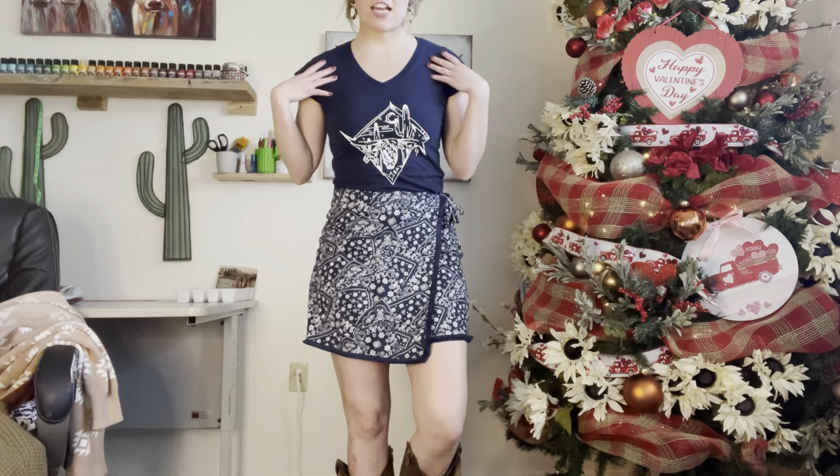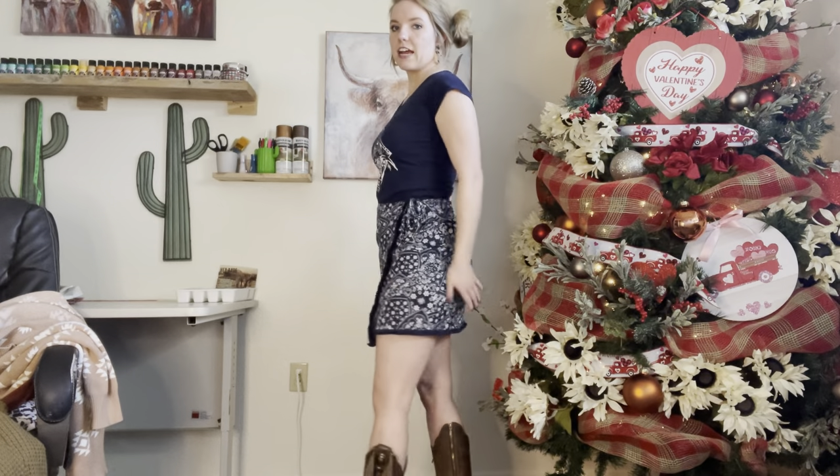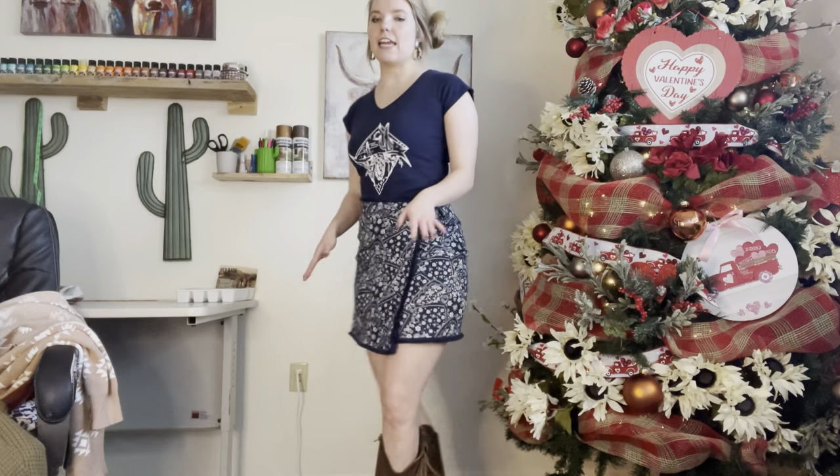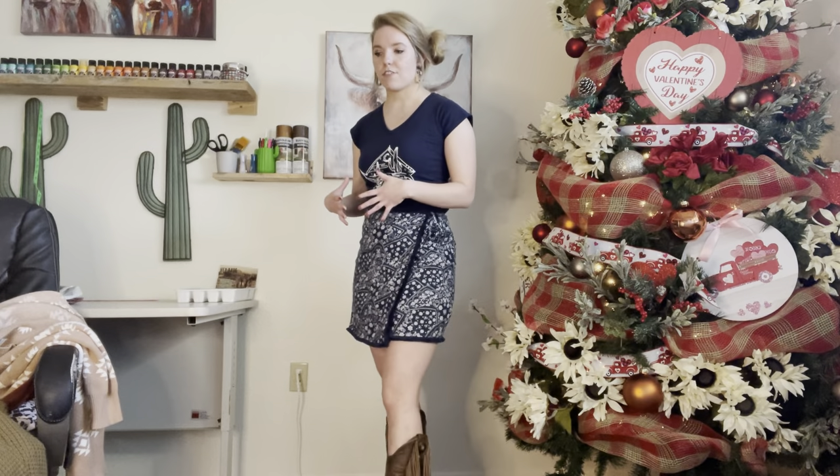I first wanted to show this styled more for spring than for transitional winter. I just have this styled really casually — the colors go perfectly with this t-shirt from Circle S, and the skirt itself isn't overly tight, so I'd say it's a very modest cut, definitely a little shorter than some people are comfortable with. I have it styled with just some taller boots. I think this is great even potentially for the classroom. If you're a teacher or in an office, you could throw a navy blue blazer over this and bring a little bit of a Western vibe to your office style.